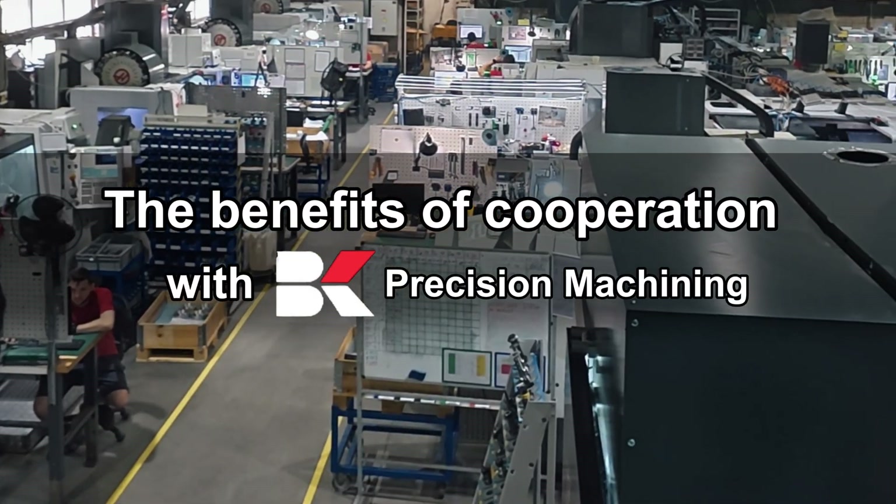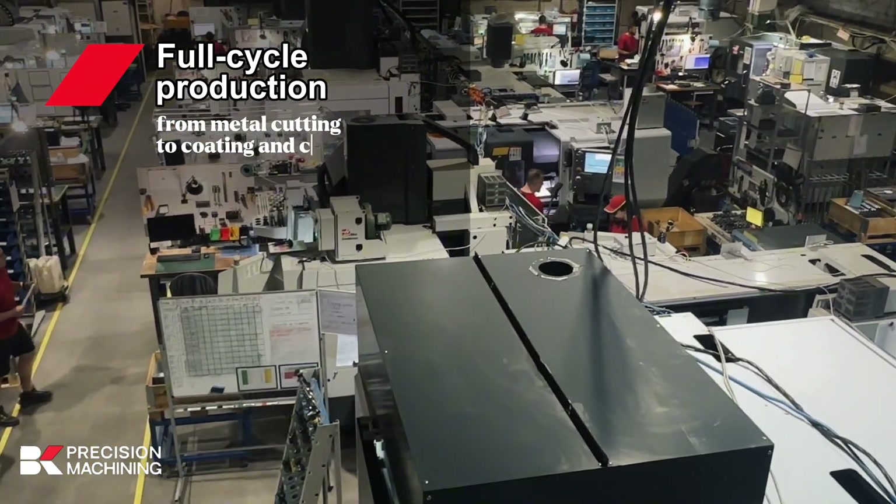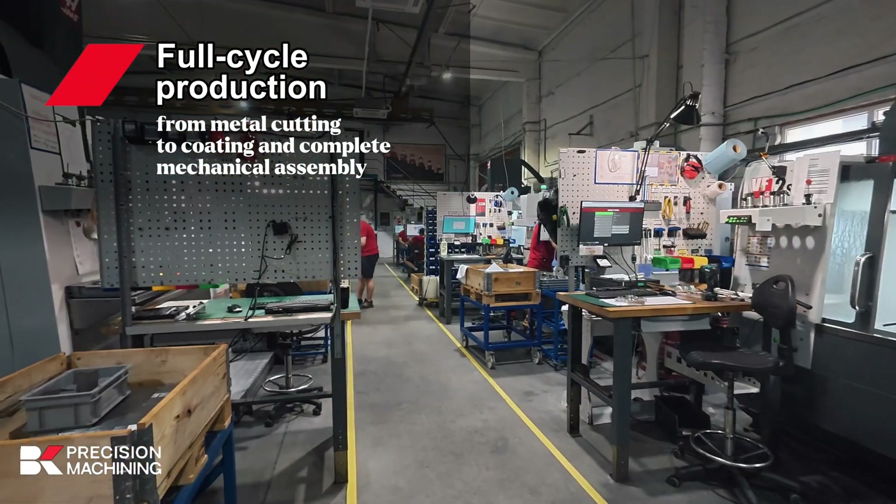The benefits of cooperation with B&K Precision Machining. Full cycle production. Our company takes care of the complete manufacturing process, starting from cutting of the metal bar and up to applying a coating on the part. Also, we provide complete mechanical assembly services.